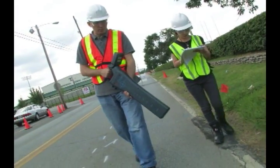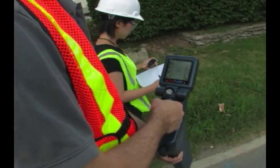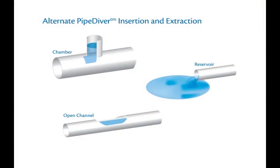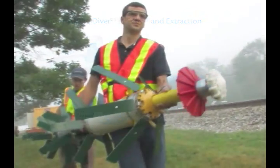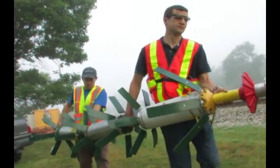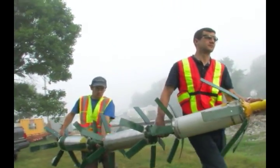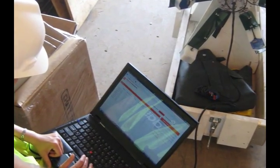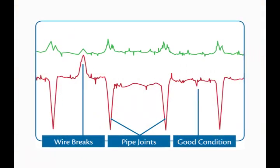During an inspection, PipeDiver movement is tracked from above ground via manned or predetermined checkpoints. The versatile tool can also be inserted into the pipeline via a chamber or open channel and extracted from a reservoir, depending on local site conditions. Once the inspection is completed, data is downloaded from the tool and interpreted by an experienced Pure Technologies analyst to pinpoint and quantify locations of pipeline distress.